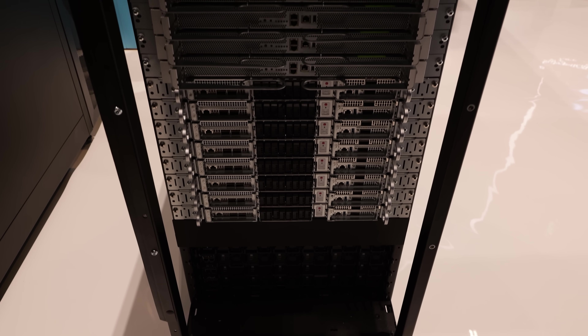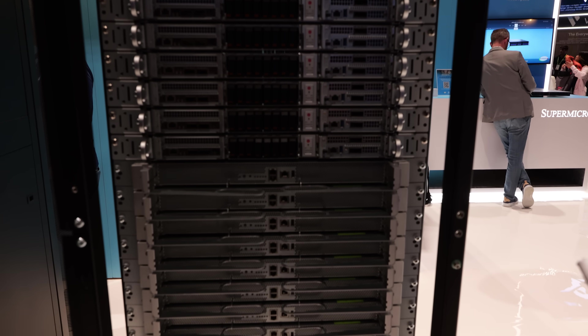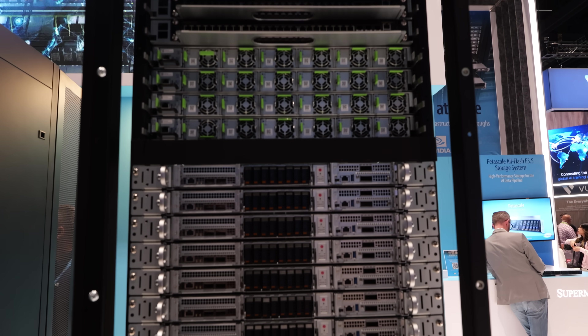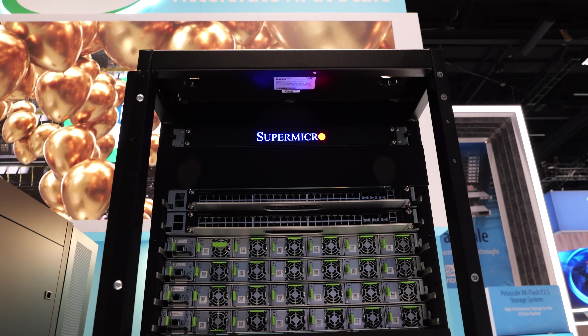So basically, think of this as a single building block. What we're trying to do is to make it easy for customers to adopt it. In this case, you have the compute nodes, you have the NV switches, you have the power shelf, which is distributing the power across all these nodes and switches.